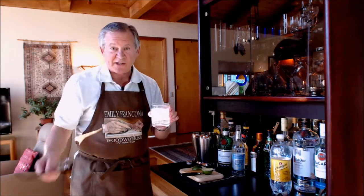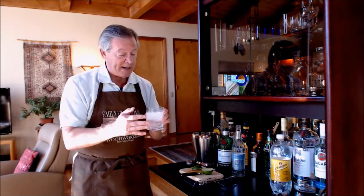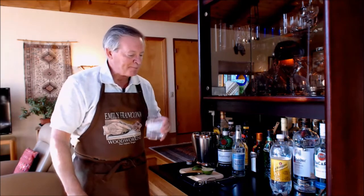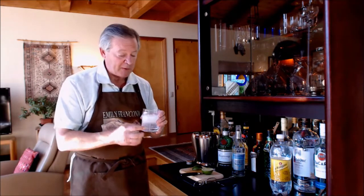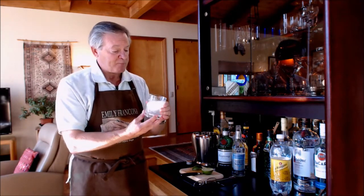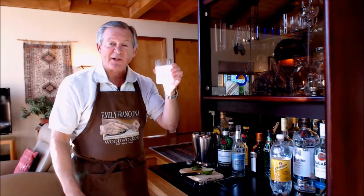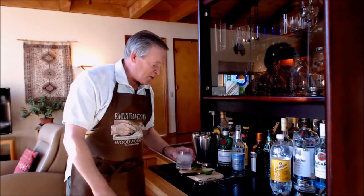I've seen recipes as high as three ounces of gin and three ounces of tonic, but that's a bit strong for me. I like this ratio. Let's give it a taste. Oh yeah — definitely a keeper. Let's make a toast to our British allies and say thank you for developing this, because I really like it. We'll see you next time, and if you've got any suggestions for a drink you'd like me to make, email it — it's all on the credits at the bottom. Thank you very much.